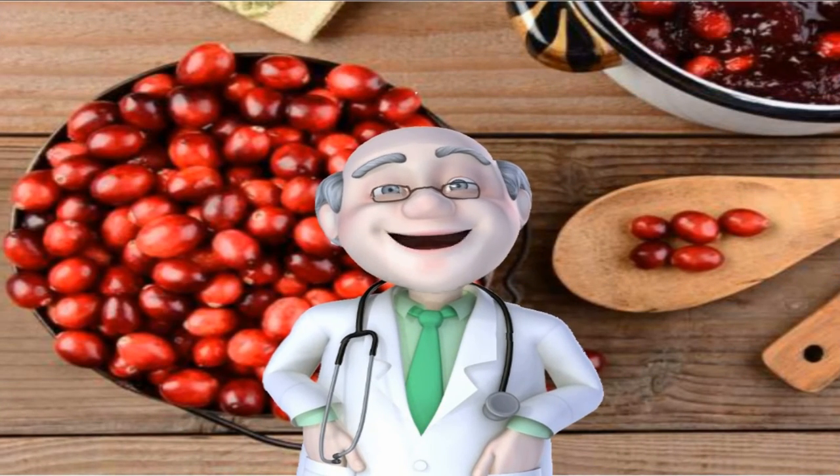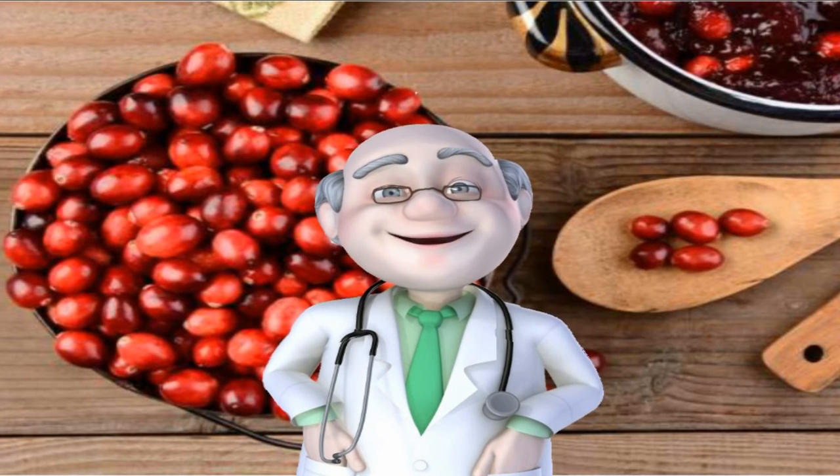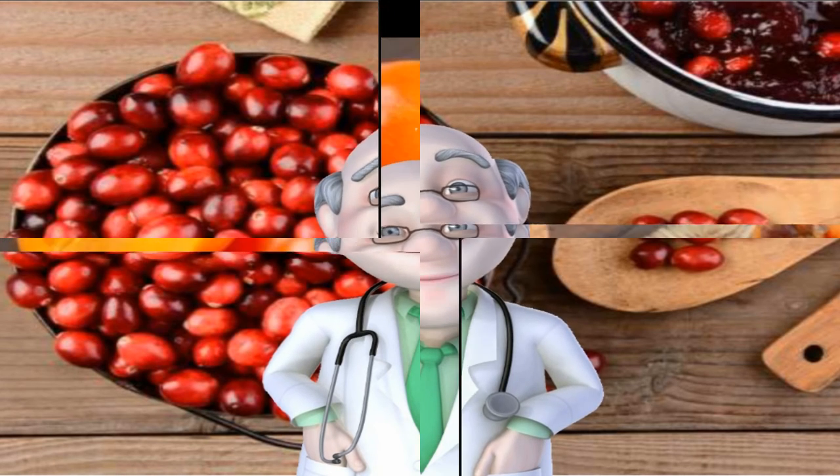Number 38: Cranberries. Ditch that bag of sugary dried cranberries and opt for cranberries with no sugar added instead. The tart little orbs are one of the top dietary sources of ursolic acid, an anti-inflammatory plant compound that's been shown to target fat around your gut. One study found that ursolic acid increased muscle mass and strength, improved glucose tolerance, promoted brown adipose tissue deposition, and decreased white adipose tissue mass in mice fed a high-fat diet.